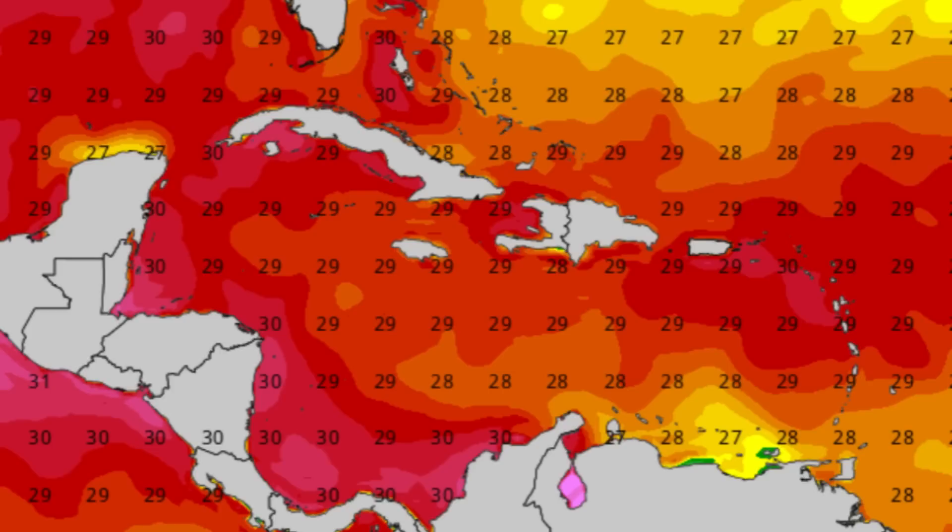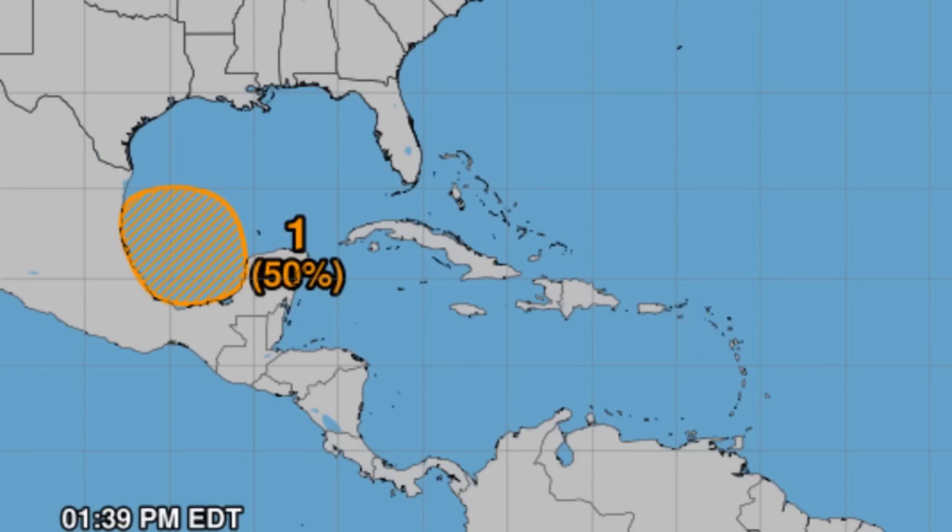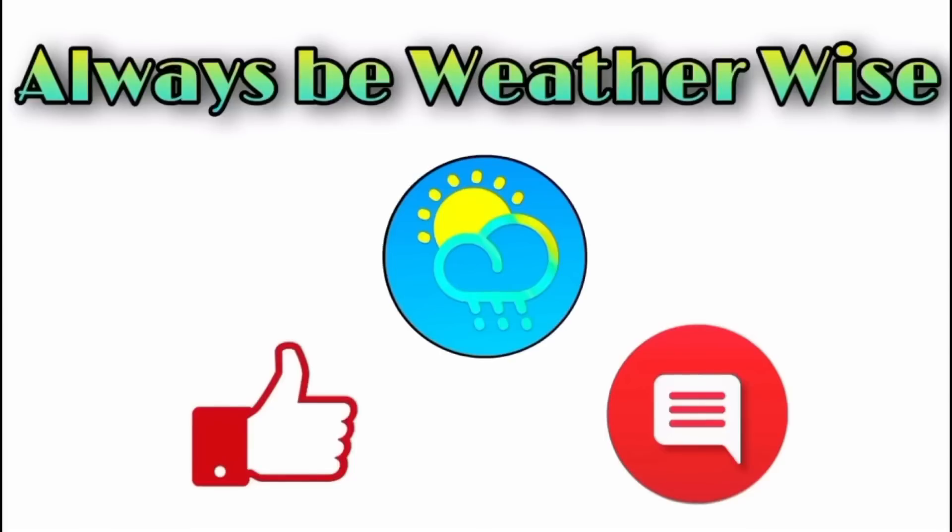All in all, we've got our second area of interest — the previous one, Invest 90L, is now off the map as it's not expected to develop into anything. We do have that next area highlighted in the southern Gulf which we want to keep an eye on as we head into this new week. Regardless of development, it could be a significant rainmaker for parts of Mexico and even Texas. Central America on a whole is going to remain active, and we could see a trough try to get itself together and take advantage of favorable environmental conditions on approach to the southeastern states. That is it for this update — I hope you found it very informative. If you have any additional questions, feel free to leave them in the comments, and remember to always be weather wise.